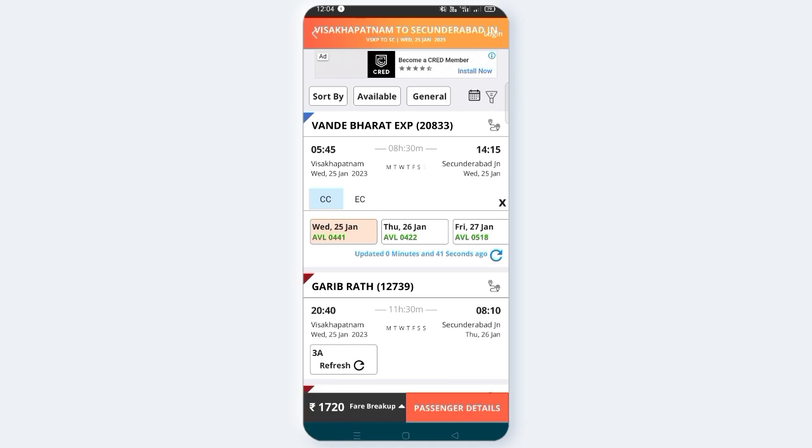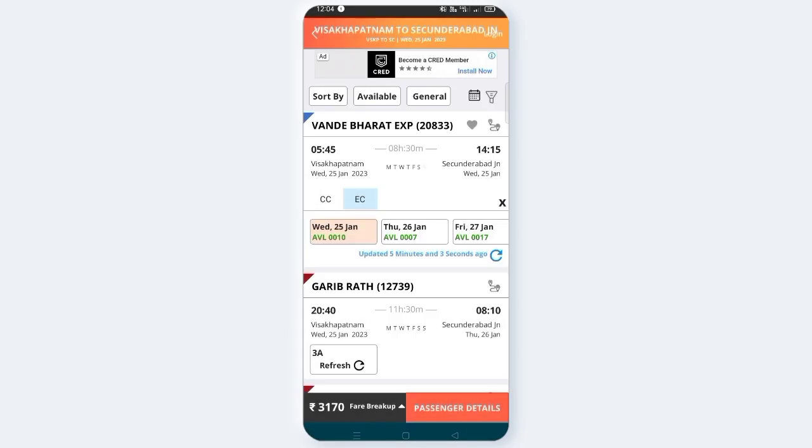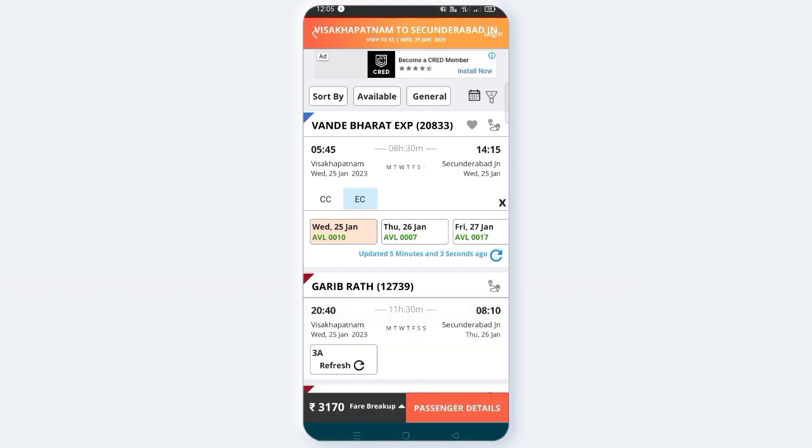You can view the same page as well. Next is EC — the executive class. EC is an executive class option for the ticket. The cost is about 3,170 rupees, and this also includes food. This is the ticket cost for the EC class.